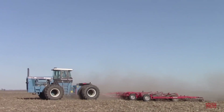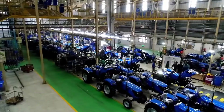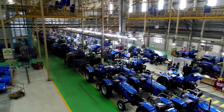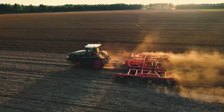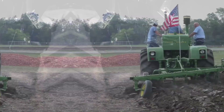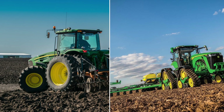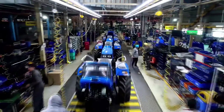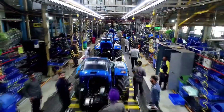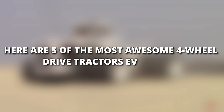The inclination towards four-wheel drive tractors from farmers is rapidly growing. With their potent engines and tenacious grip, they have become the backbone of modern agriculture, consistently conquering challenging terrains, tackling demanding tasks, and pushing the boundaries of what was once thought impossible. But amidst the countless four-wheel drive workhorses, what makes a few stand out as truly amazing? Here are five of the most awesome four-wheel drive tractors ever built.